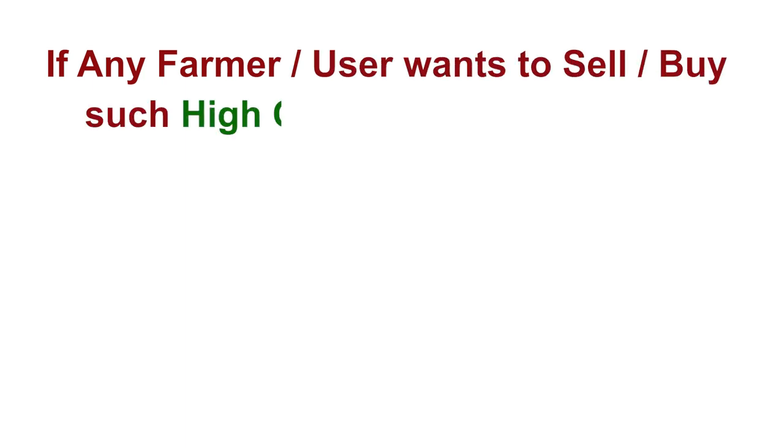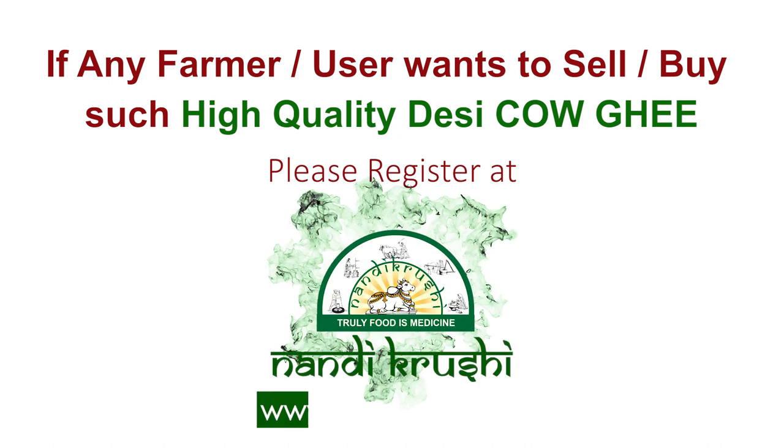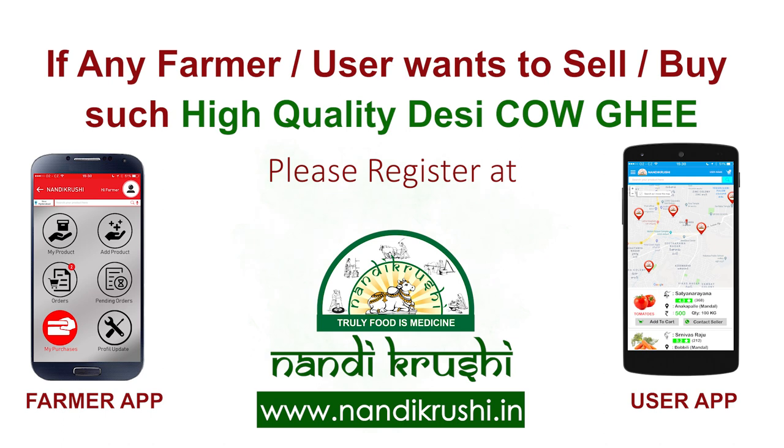If any farmer or consumer wants to sell or buy such high-quality desi cow ghee, please register at www.nandikrashi.in or download the mobile app.